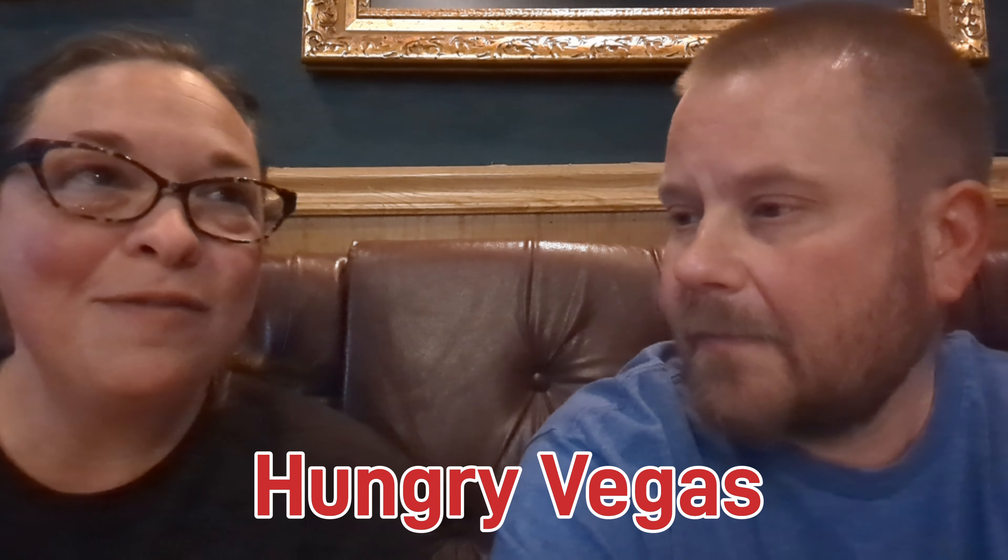Hi and welcome to Hungry Vegas. Today we are at Ichabod's Lounge. This lounge is a throwback to the 80s, because guess what? It's been here since the 80s. And they kind of boast that they're like old vintage Vegas type feel, type vibe.